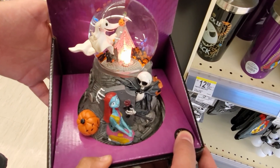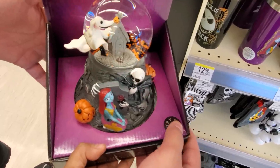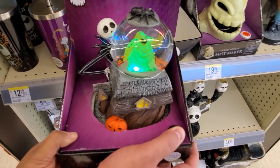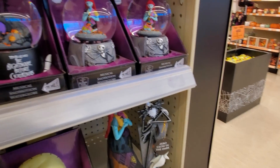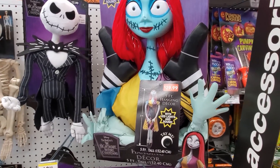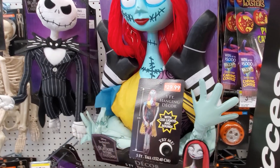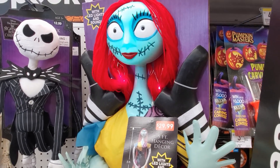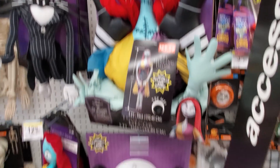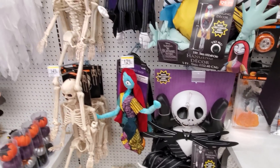He's so cute - he lights up for $20. And look, we have Sally and Jack. I made it into a new Walgreens. This one does light up and it will sing - it's going to be $30. They do have the Jack one at the bottom too. Those are new here, but all the decor is going to be the same.